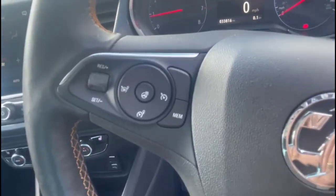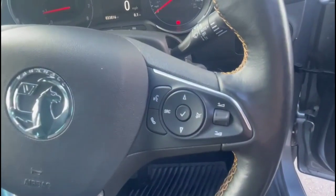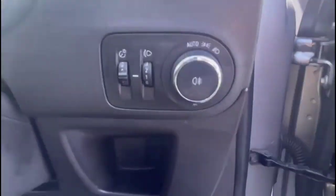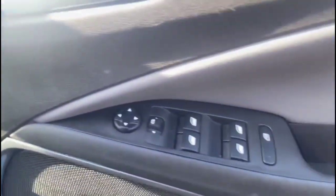Multi-function heated steering wheel with cruise control plus audio and Bluetooth controls, central display in the dashboard, automatic lighting control, electric mirrors and front and rear electric windows.